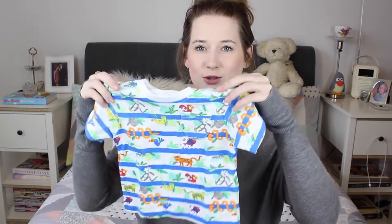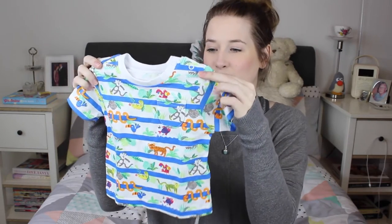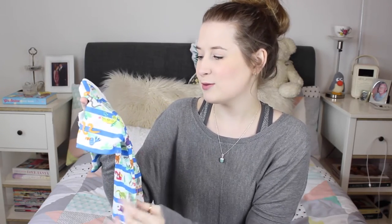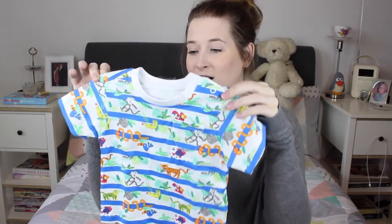The first thing I bought from Primark was this absolutely adorable little top. This is for my nephew — if you follow me on Instagram you'll know all about it. It is absolutely adorable, it has all jungle animals on it. We've got snakes, chameleons, monkeys, parrots, fish, tigers, leopards. I absolutely love it and it's so brightly coloured. It was only £2.50 so I couldn't really say no to that one.